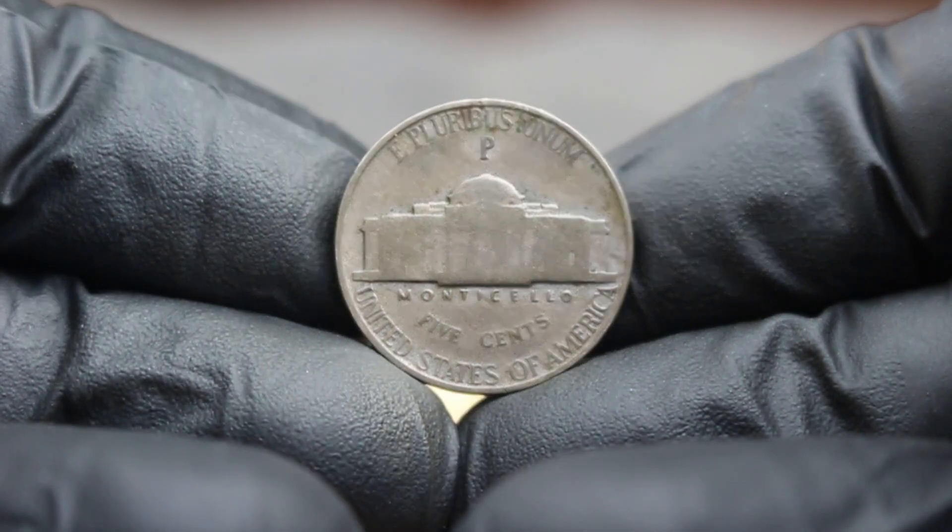So how much is this nickel worth today? In the current auction market, a 1942 Jefferson Nickel with a large date and P-Mint mark in fine condition can command prices ranging from $283,000 or even more, depending on demand and the specifics of the sale. Factors like toning, the absence of scratches, and overall appeal can significantly influence its final auction price. High-grade examples can reach upwards of $284,000, especially among collectors eager to complete their sets.